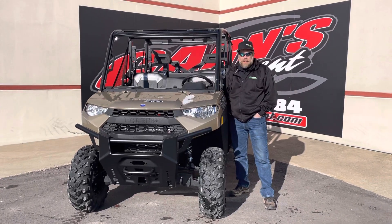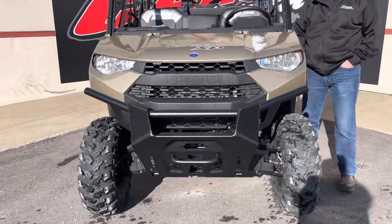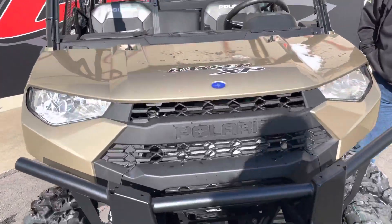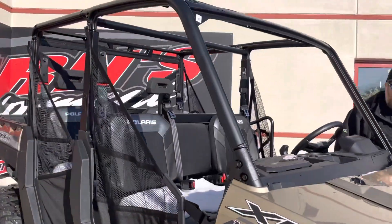Hey guys, this is Kern & Carnes Equipment with a 2020 Polaris Ranger XP-Crew 1000, a six-passenger machine. We were able to acquire a few 2020s, and this is one of them.